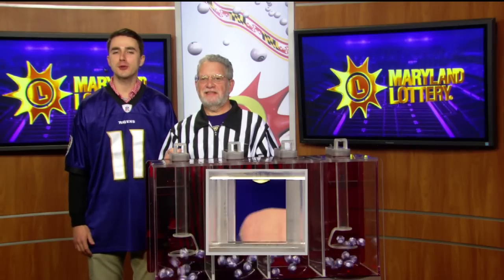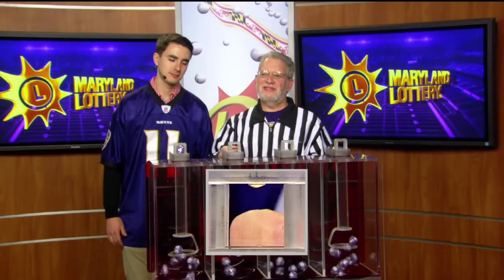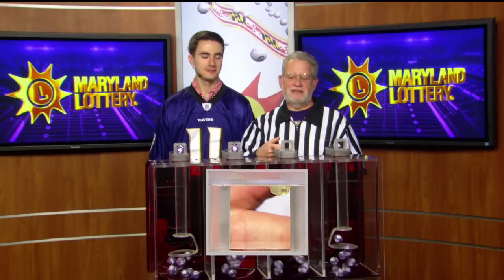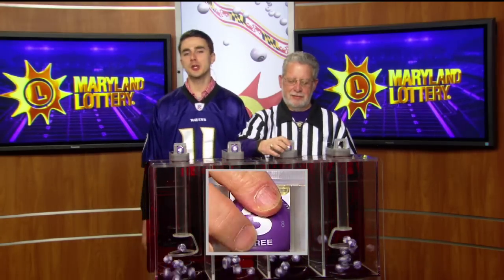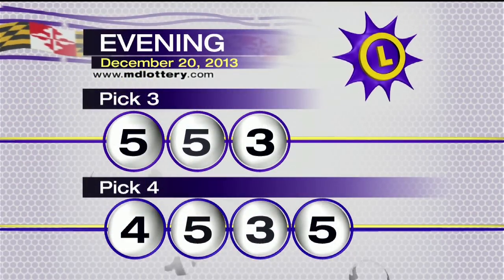Moving right over to the Pick Four game. Drawing official Bob Diamond has a four. Five. Three. And the final ball is five. That makes your Pick Four numbers: four, five, three, five.